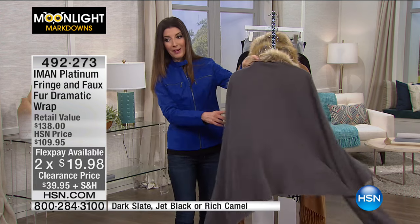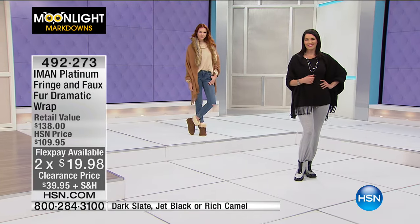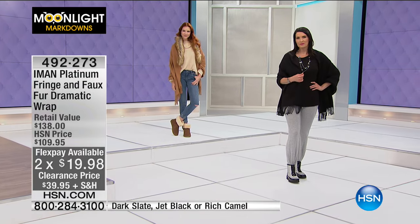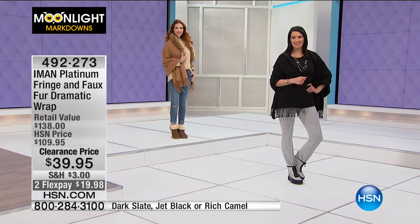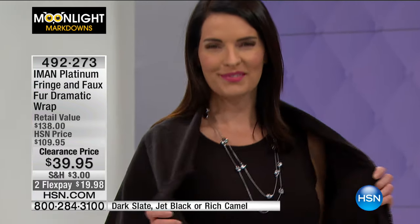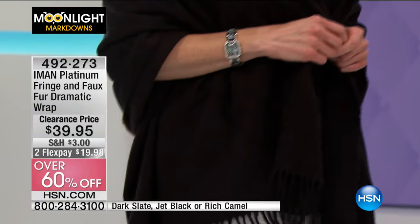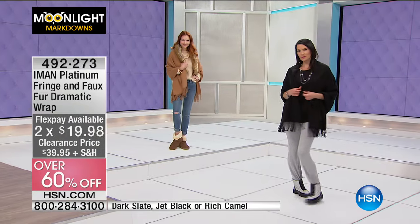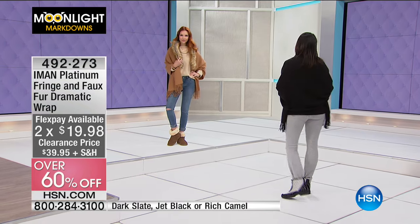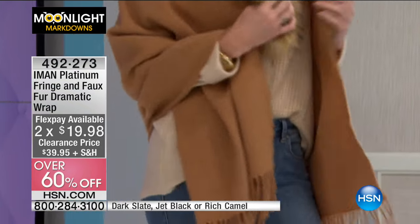It sort of wraps around your body, and our price today is less than $40 — that's $70 off the regular price, over 60% off. If you thought a shawl couldn't be sexy, you haven't seen Iman. She really knows how to put all the finishing touches together. Item number 492-273. It's stunning, dramatic, and it looks fabulous.